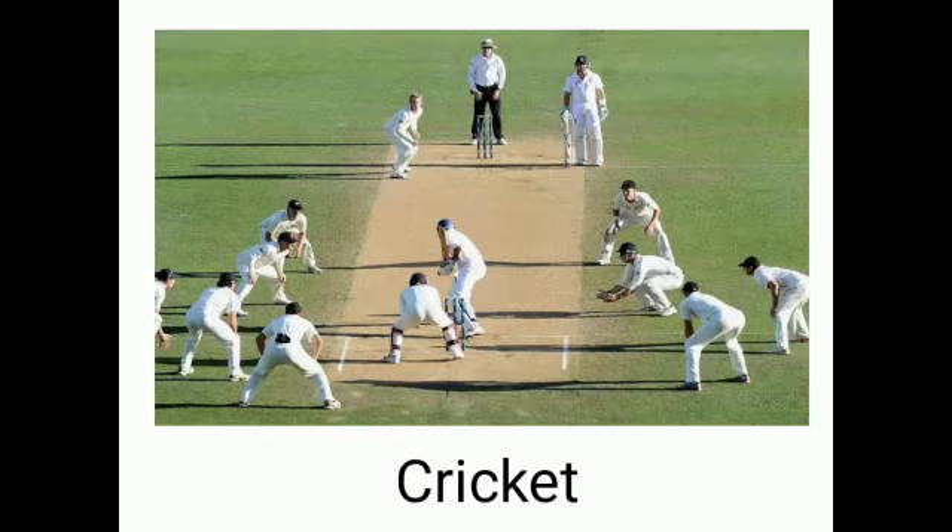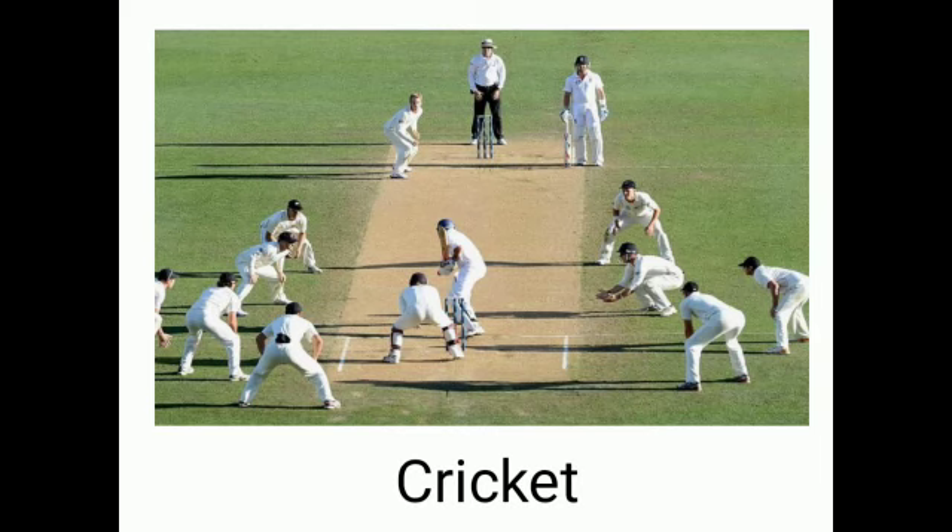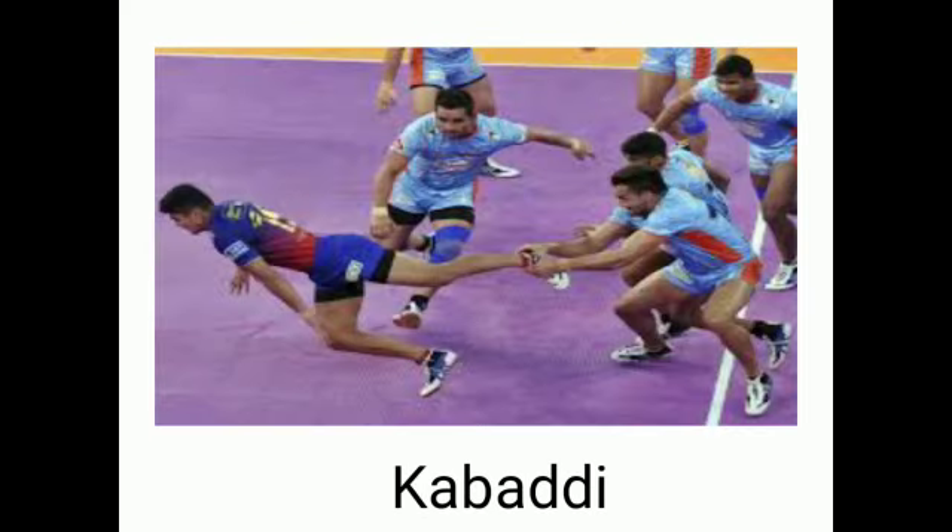Cricket. C-R-I-C-K-E-T. Cricket. Hockey. H-O-C-K-E-Y. Hockey. Kabaddi. K-A-B-A-Double-D-I. Kabaddi.